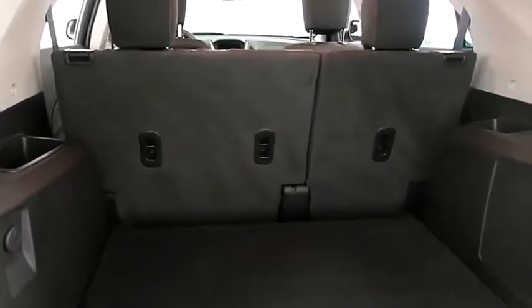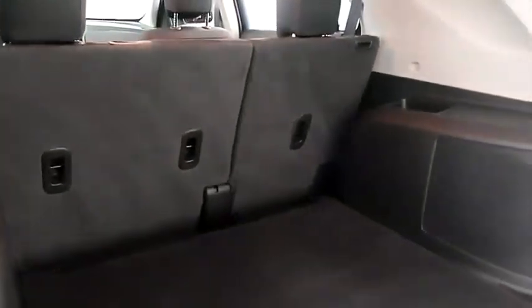Taking a look in the hatch now. There's a 60-40 split on the back seats, so you can fold those down if you need more room.